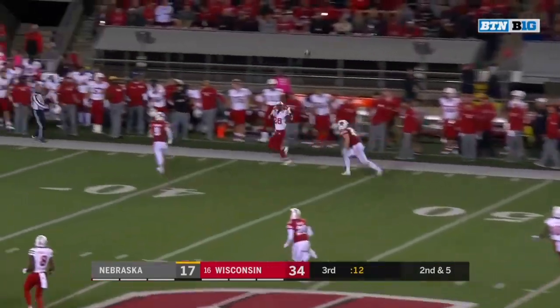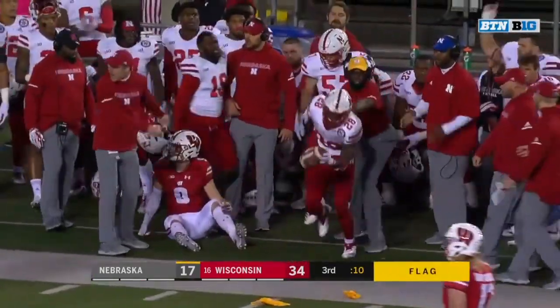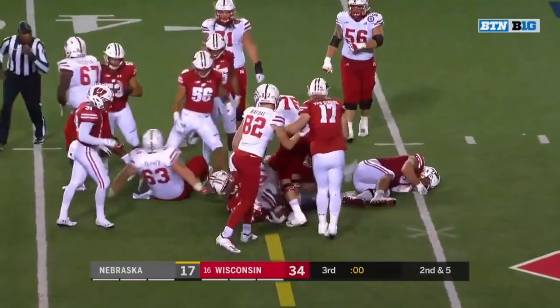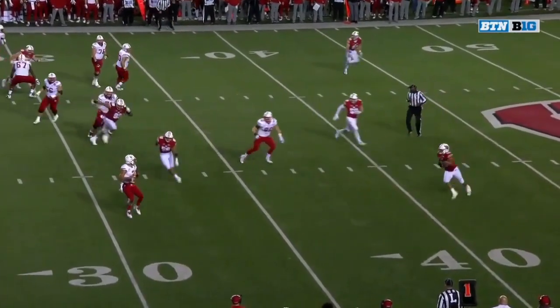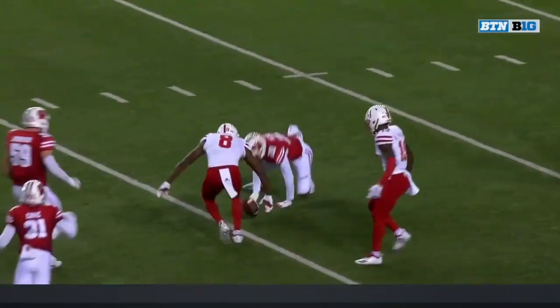Martinez looking down the sideline for Washington who is absolutely pounded. It's Washington with a carry and Washington with the first down just across the 30. From the 37 on first down — Martinez starts off the fourth quarter and it's intercepted and dropped.